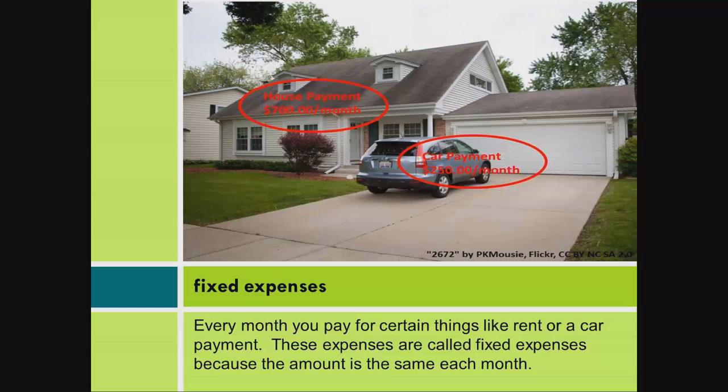Fixed expenses. Every month you pay for certain things like rent or a car payment. These expenses are called fixed expenses because the amount is the same each month.